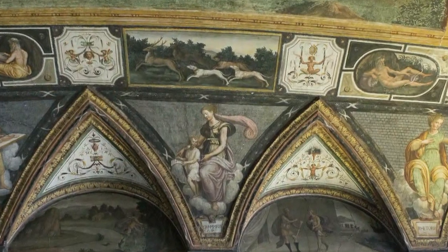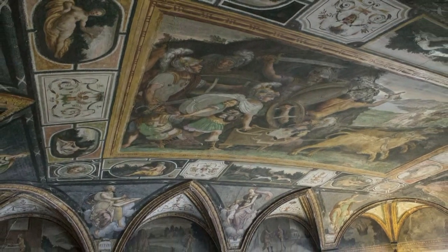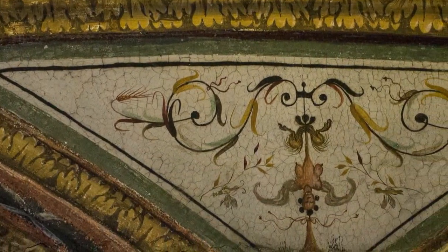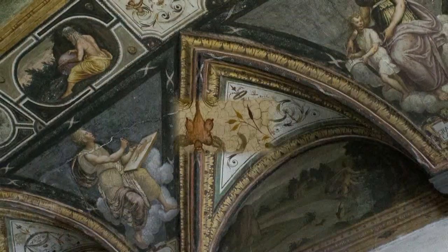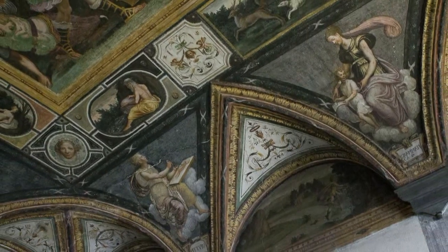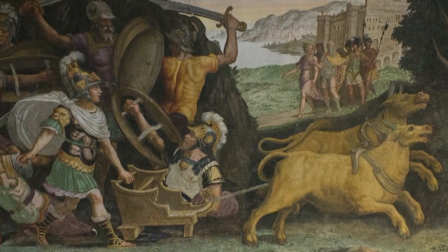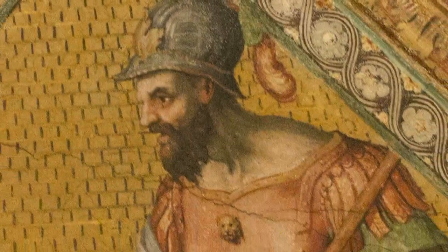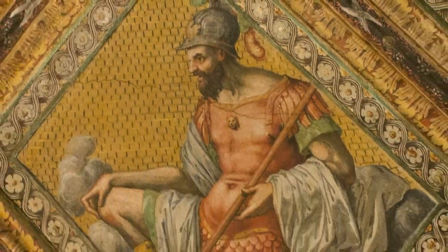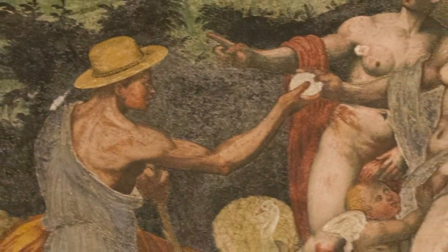L'edificio è decorato con una grande quantità di affreschi della migliore scuola ligure cinquecentesca, influenzata pesantemente da Perin del Vaga. Tra il 1548 e il 1566 vengono commissionati a Ottavio Semino i grandi e importanti cicli pittorici che adornano moltissime delle sale del palazzo, con storie mitologiche e decorazioni aggrottesche che rivelano il grande influsso della pittura raffaellesca in ambito ligure. I principali affreschi si trovano nella loggia e in una delle sale e rappresentano, uno, le Amazzoni, e l'altro, le lezioni di Paride.